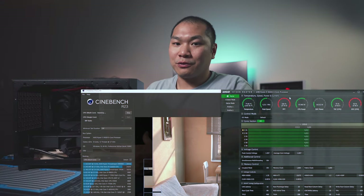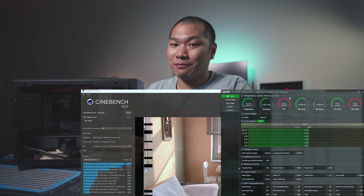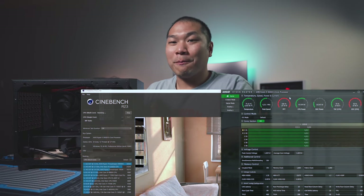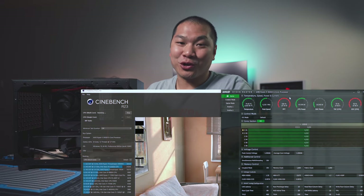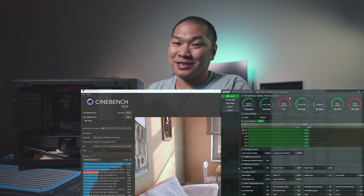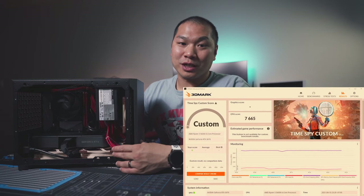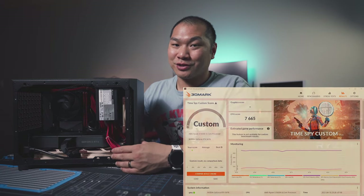Performance isn't as good. The stock boost for the 5600X should hit between 4.3 and 4.5 gigahertz, but on bone stock with the stock cooler, the R23 score is only at about 9600, and for 3DMark's Time Spy CPU test, we're hitting 7665.